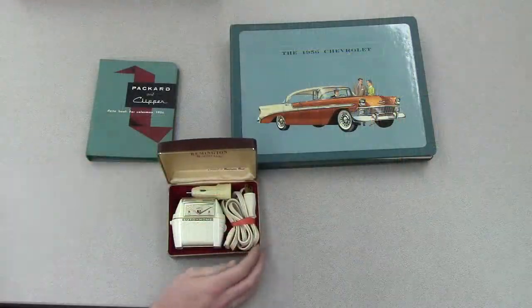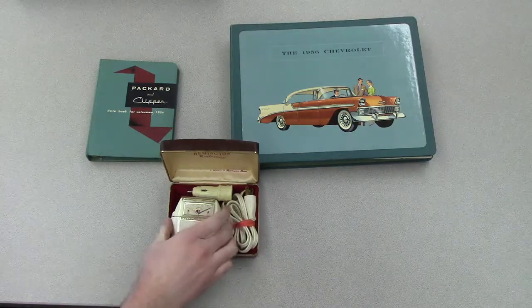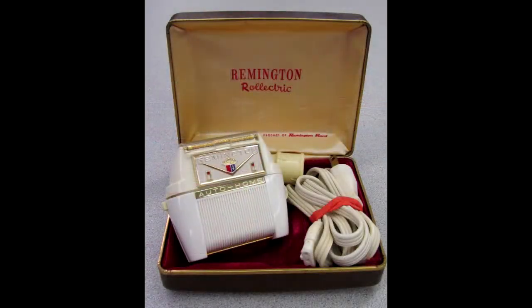First off, we have this 1957 Cadillac electric shaver. It even comes complete with an adapter to use in your car's cigarette lighter, so you can shave when you're running late for work.